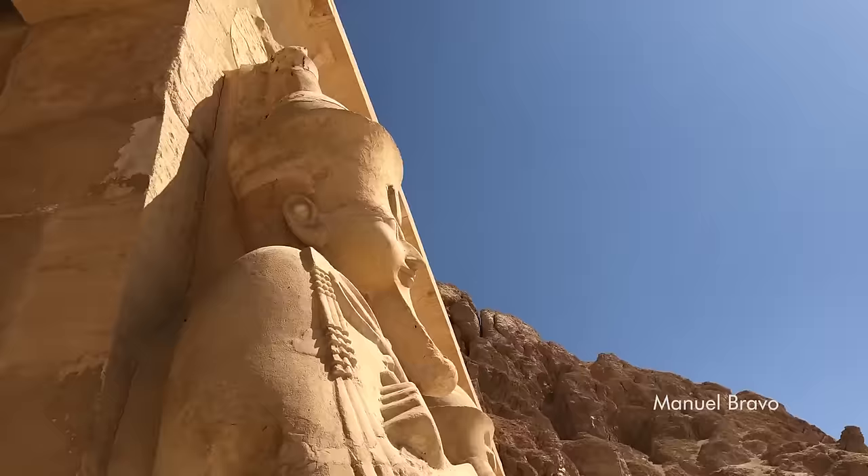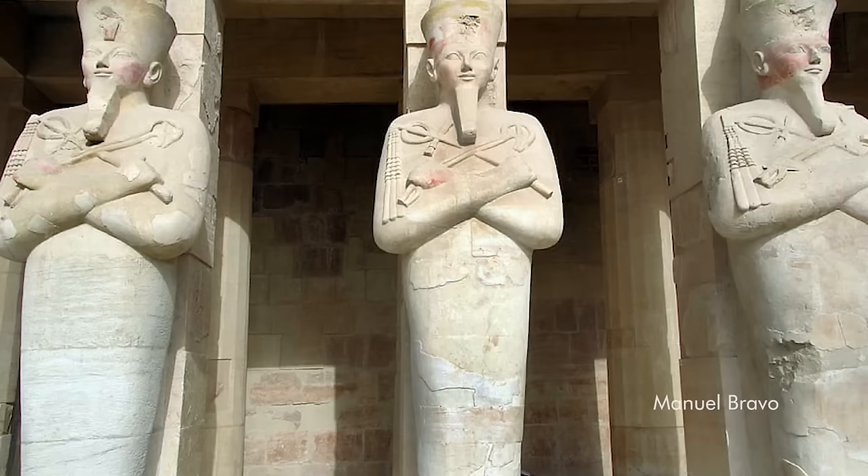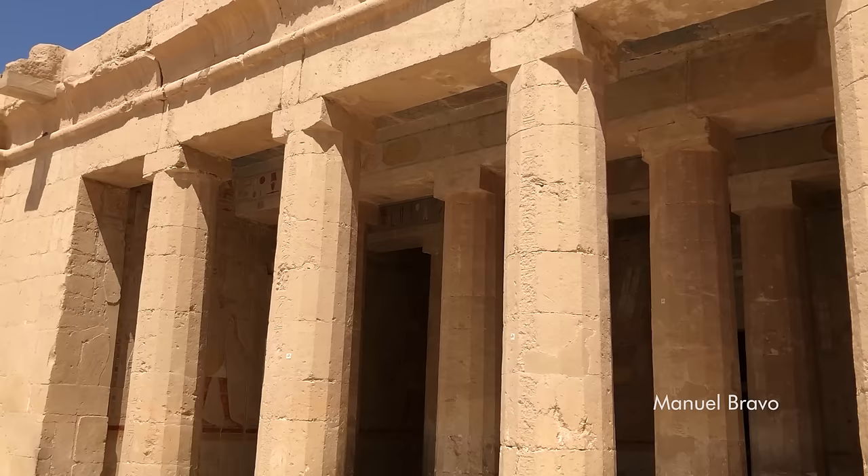There is a statue of Osiris attached to the front of several columns from the third level of Hatshepsut's temple. Osiris was the Egyptian god of fertility, resurrection, and of the underworld. This statue of Osiris has the delicate features of Hatshepsut, the female pharaoh, and he wears the double crown of Egypt and a false beard with a curved tip.